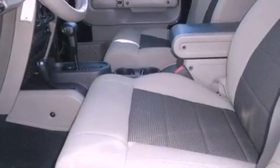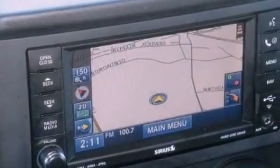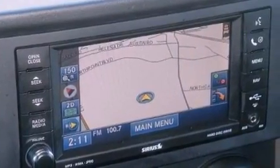The following features are also included: cruise control, full-power accessories, a keyless entry system, a premium sound system, a leather-wrapped steering wheel, and an engine immobilizer theft deterrent system.